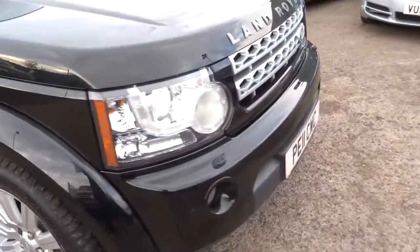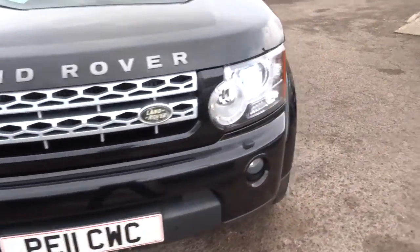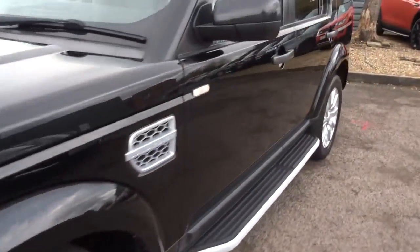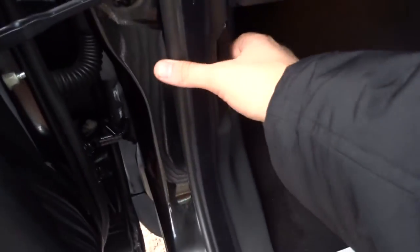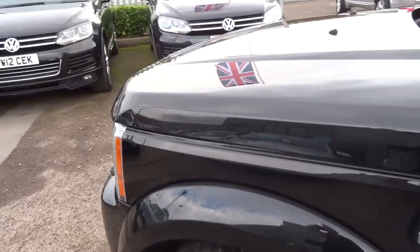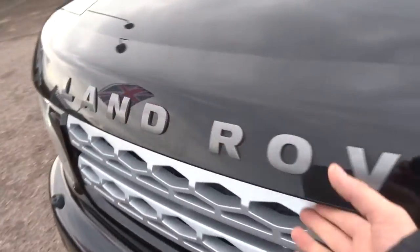So if the car needs an MOT, we've organised that for you — it's a third party company. To pop the bonnet, the latch is just on this side, pull it towards you. And there's also a safety catch as well to save it from blowing in your face. It isn't down properly.